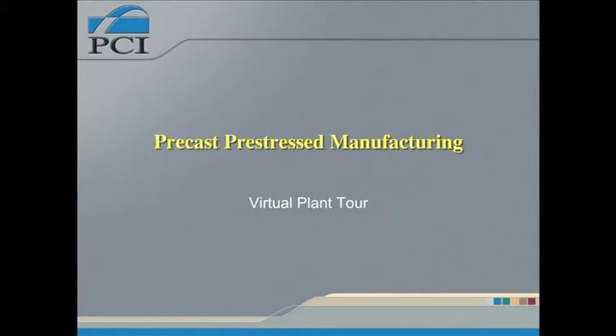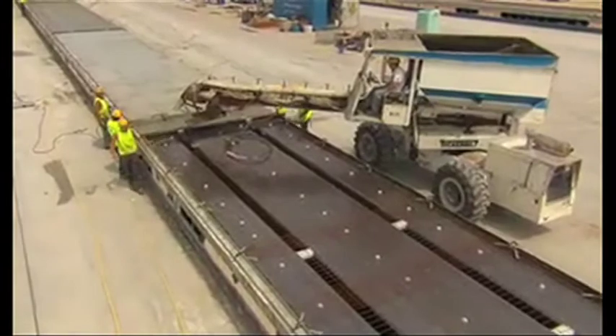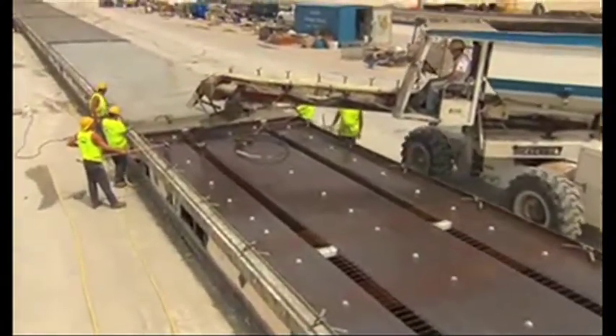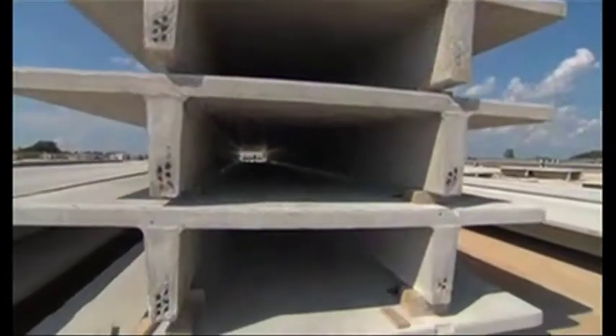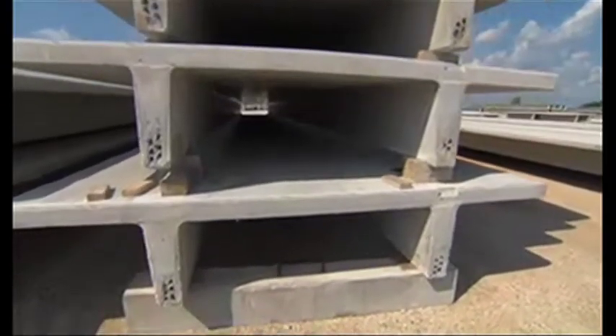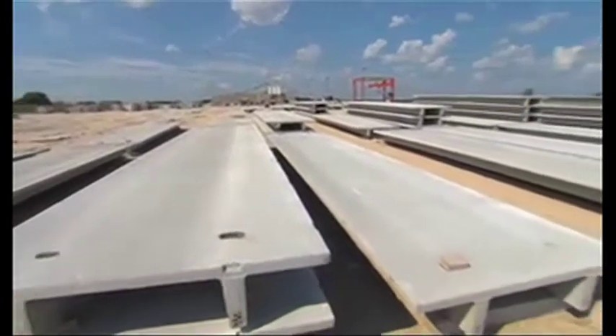I thought I would finish up by showing you a plant tour. This video will explain the entire process of producing a pre-stressed concrete unit at a pre-stressing plant — in this case, a double T. A double T is used primarily in parking structures, but can be used in virtually any type of building, including office buildings, industrial buildings, and schools, to name a few.